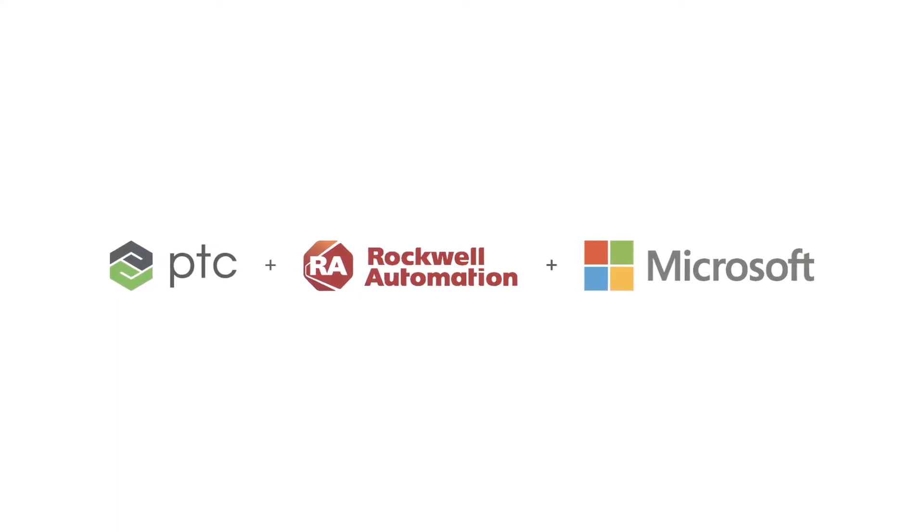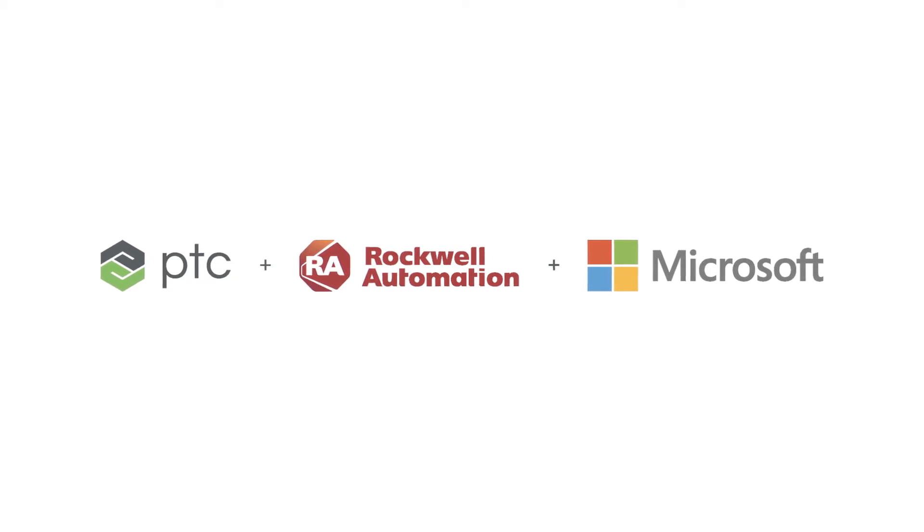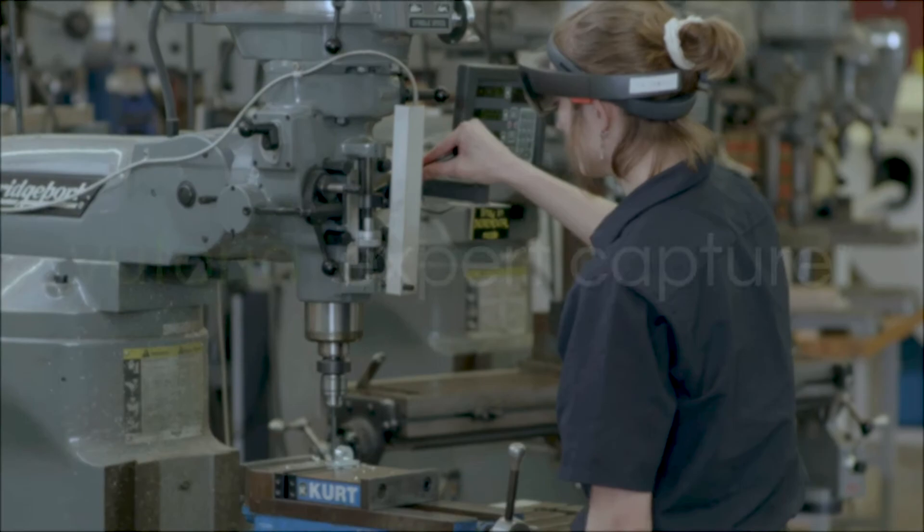Enter Factory Insights as a Service, a SaaS-based offering from PTC and Rockwell Automation that leverages Microsoft Azure technology. Factory Insights as a Service's digital work instructions, powered by Vuforium, address these problems.